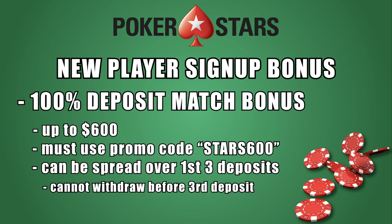More seasoned bettors, or ones looking to make a more significant initial investment, can reap the benefits of PokerStars PA's 100% match bonus on initial deposits up to $600. After heading over to the cashier window through the lobby, players can enter the code STARS600 to apply this promo, which can be spread out over their first three deposits, as long as they do not make a withdrawal prior to that third and final bonus deposit. If players do make a withdrawal prior to that third deposit, they cannot receive the match on all future deposits.